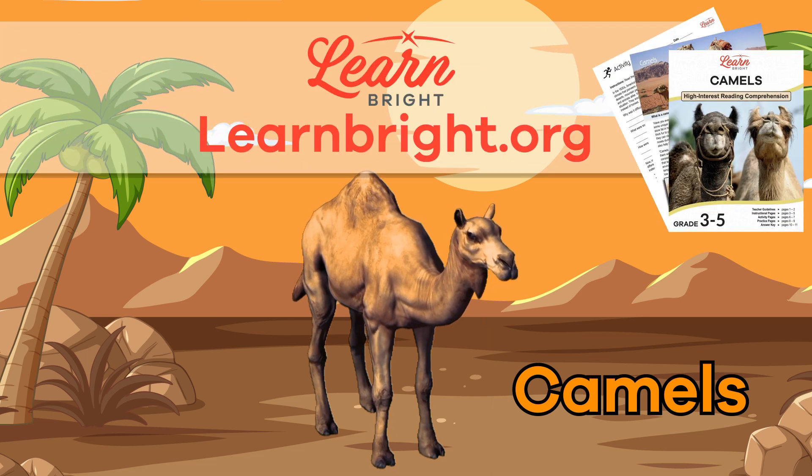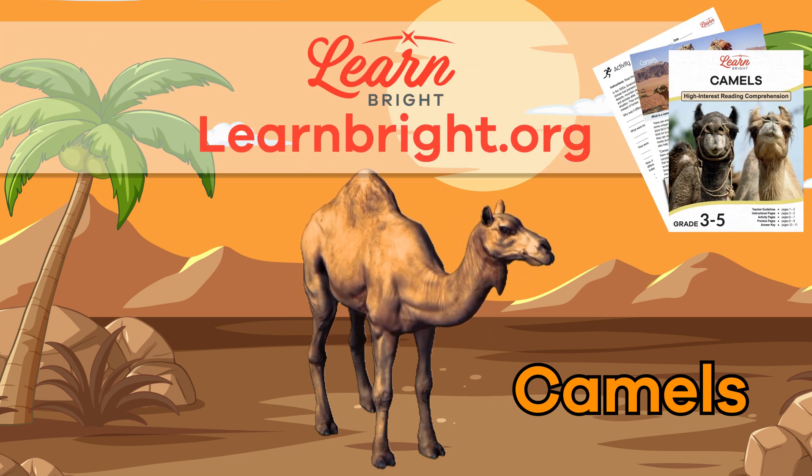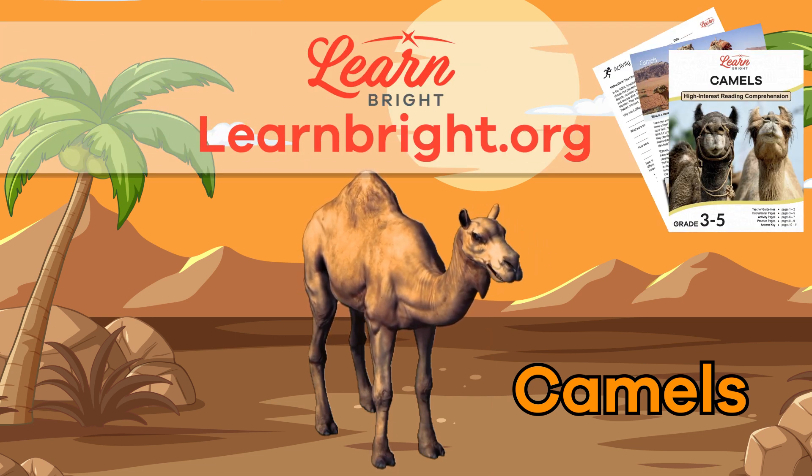If you liked learning with us, make sure to head over to LearnBright.org for even more interesting lesson plans about your favorite animals.